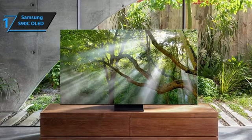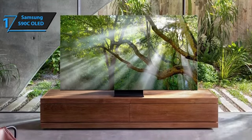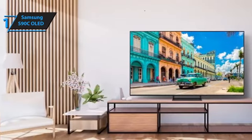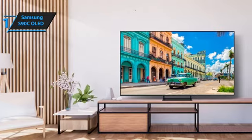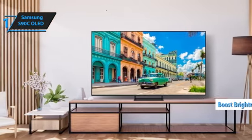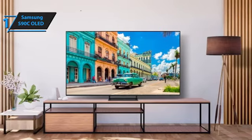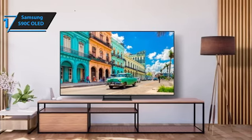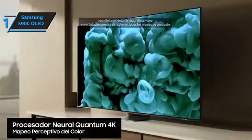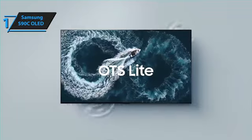This second-generation QD-OLED TV from Samsung comes with an improved screen filter to minimize ambient light interference with black levels. It also uses adapted organic materials and enhanced panel efficiency to boost brightness without increasing energy consumption. With its exceptional connectivity and advanced features, the Samsung S90C OLED is undeniably a top contender in the world of gaming TVs. Overall, this model delivers top-level performance at an unbeatable price-quality ratio.